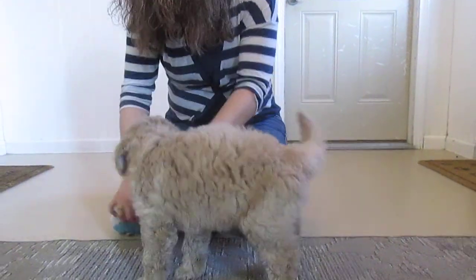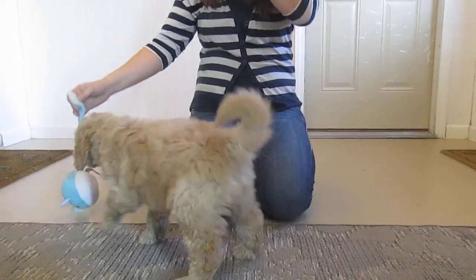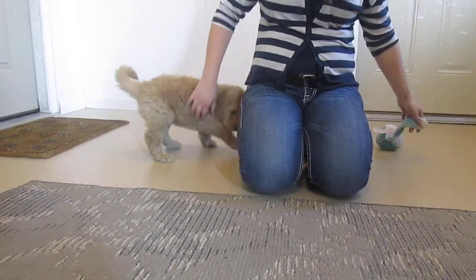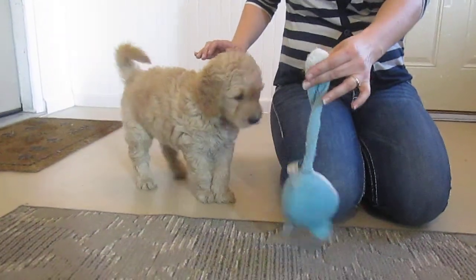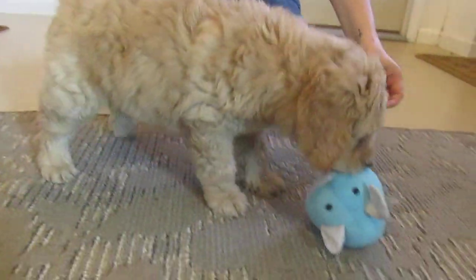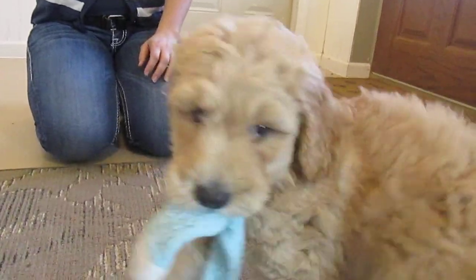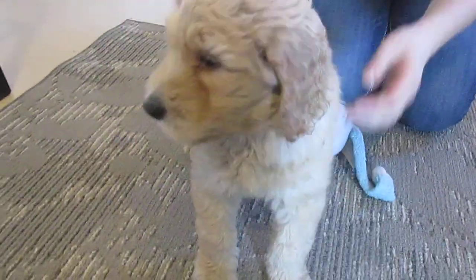Let's try to play on your toy. There you go, get it. There you go. Stay over here, baby. Get it. Get it. Get it.